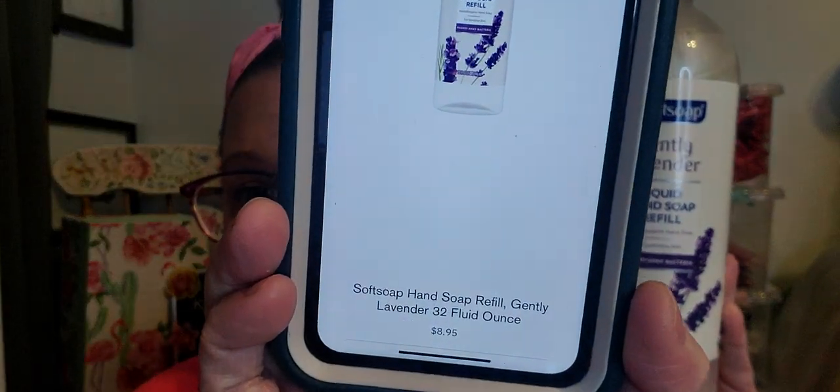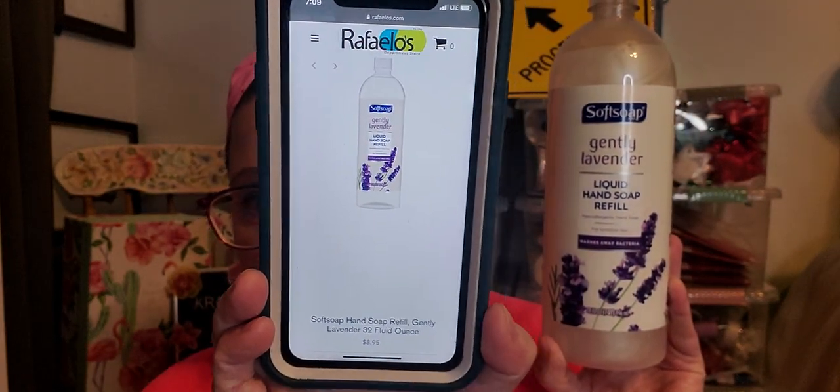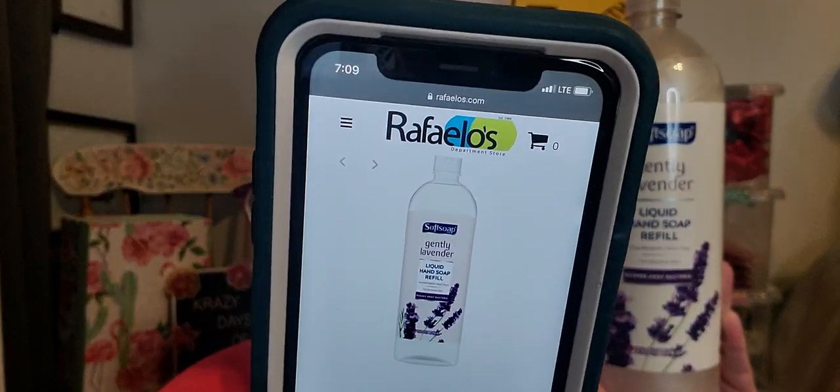Then I found the Gentle Lavender in the Soft Soap. This is also hypoallergenic. It washes away bacteria and it's 32 fluid ounces for sensitive skin. I found it online for $8.95, and I just picked it up for $1. This smells incredible. I hope you guys find this because refillable soap is always a hit for me. We use a lot of soap. I love to wash my hands. I love to Purell and sanitize all the time, and it's pretty necessary right now.